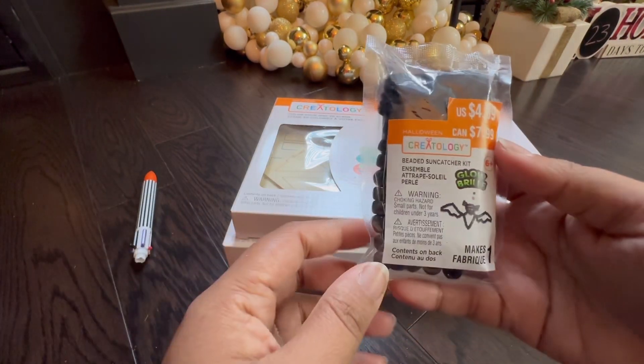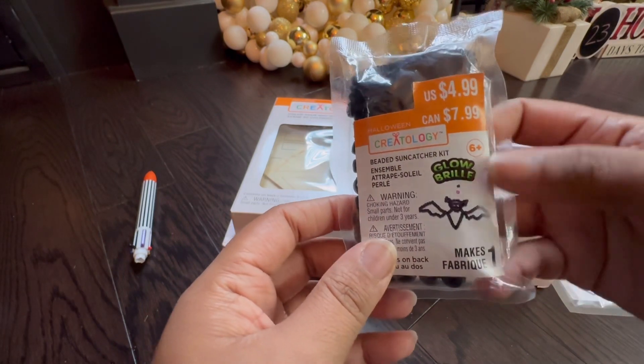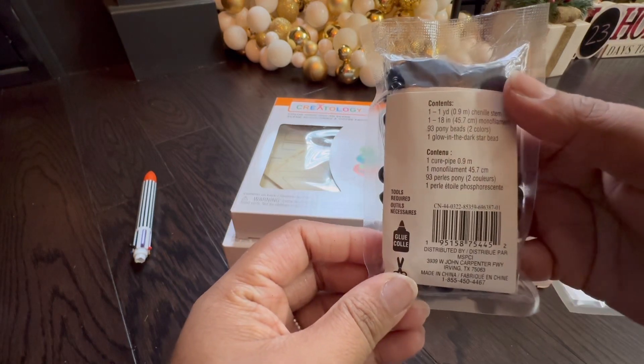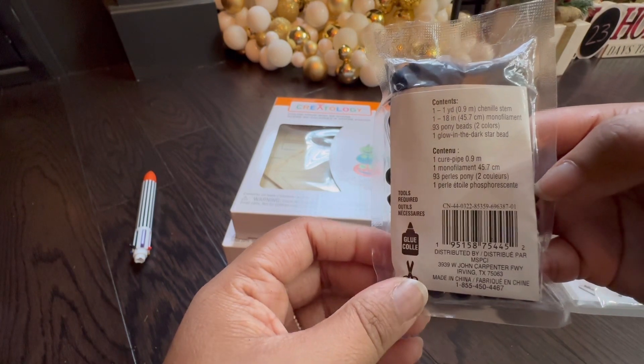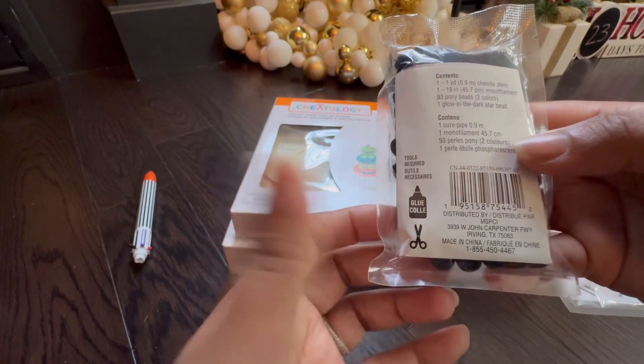Here's the next Creatology item I received — it's a Beaded Sun Catcher Kit shaped like a little bat. It goes for $8 at Michael's and comes with everything you need listed on the packaging, so you don't have to go buy anything extra like glue or scissors to complete the kit.